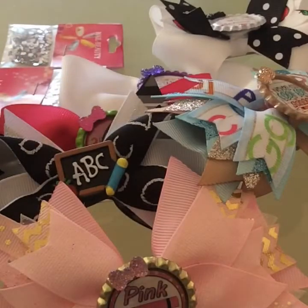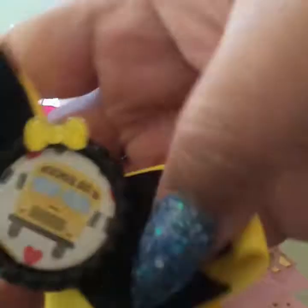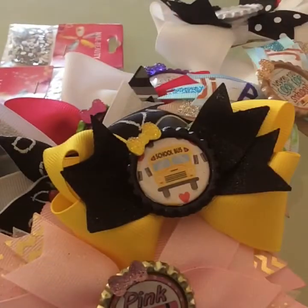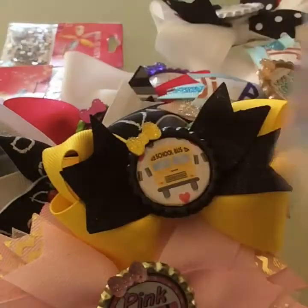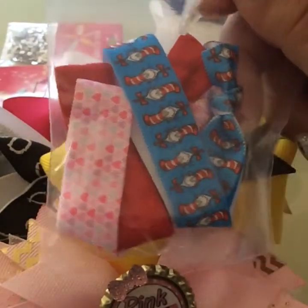We have this one that says 'I Love School.' Then we have this one that has a little school bus on it and it's yellow and black.